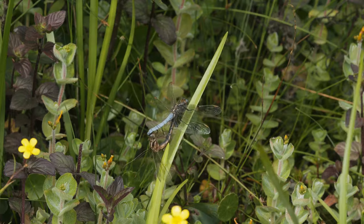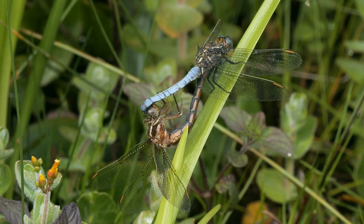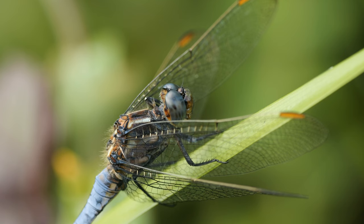Further upstream, we came across this mating pair of keeled skimmers. It's the same species I saw on Fursley Common in the last episode, but you can see a mature male here with that lovely blue colouration. And unlike the black-tailed skimmer, you can see his eyes are blue, not green.